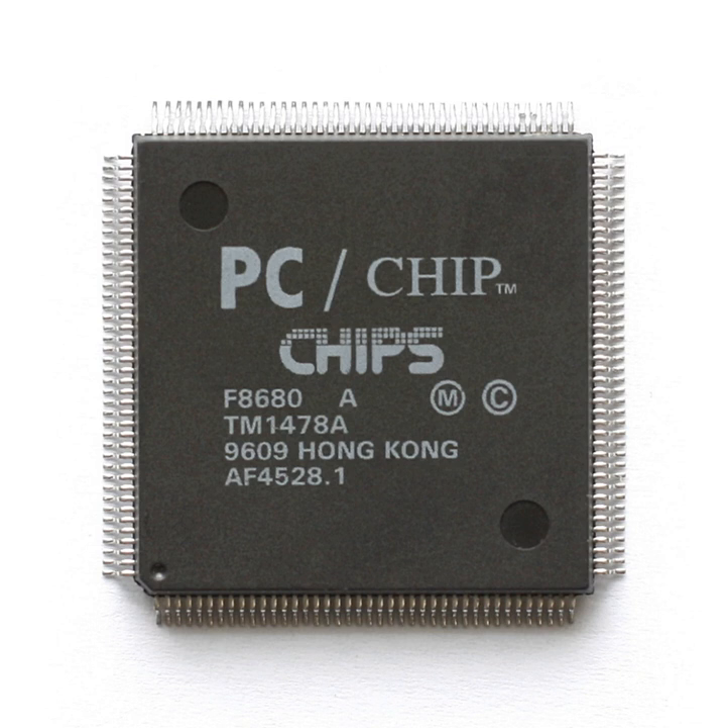Chips and Technologies was the first company outside of IBM to deliver an EGA-compatible chipset. The enhanced graphics chipset consisted of four chips: the 82C431 graphics controller, 82C432 sequencer, 82C433 attributes controller, and 82C434 CRT controller. Later, C&T announced a Super EGA dual-chip chipset — the 82C435 enhanced graphics controller and 82A436 bus interface — with resolution up to 800x638.